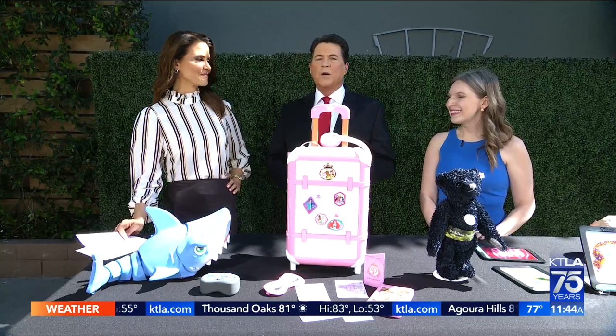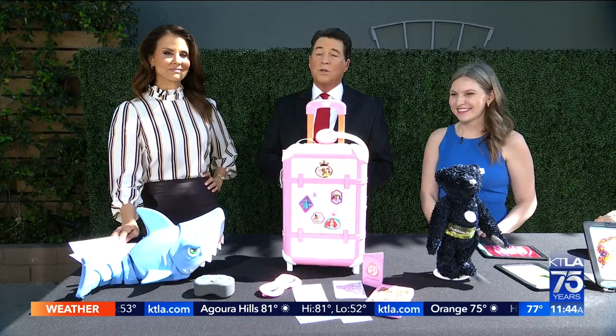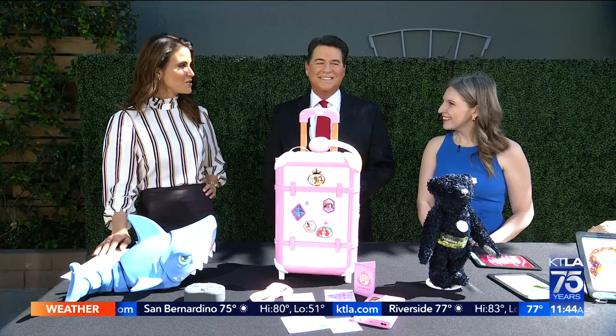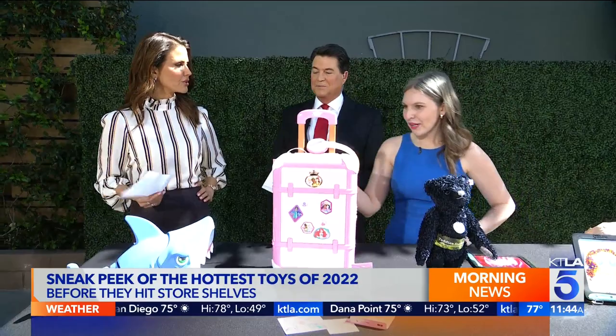This is that time of year which is a really big deal for the toy companies, because this is when they unveil the toys that will be on the shelves in the coming months. To be a cool parent you need to know what's coming. Jennifer Lynch is joining us — she's a toy trend specialist with the Toy Association. With Toy Fair canceled, we're getting an exclusive sneak peek at some of these products.